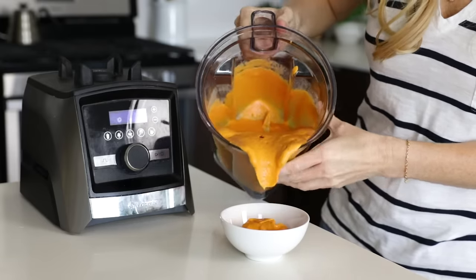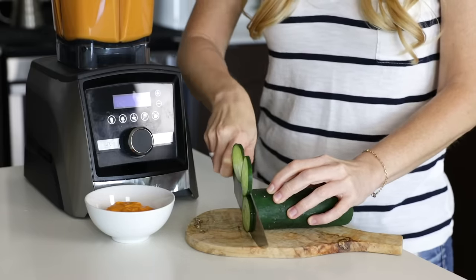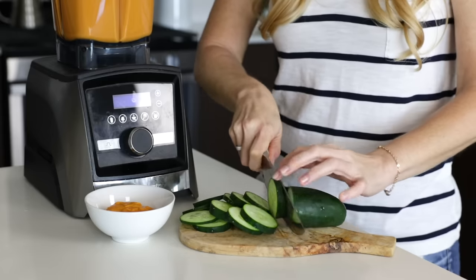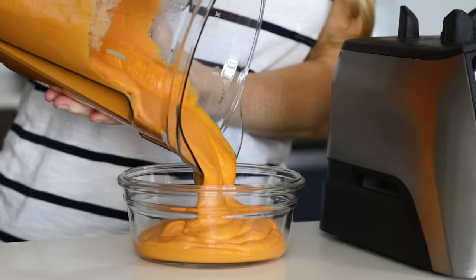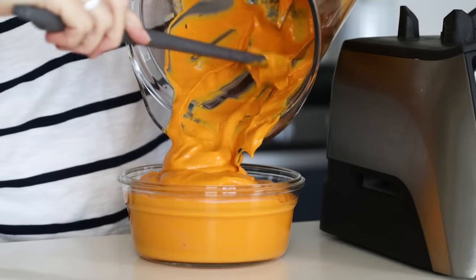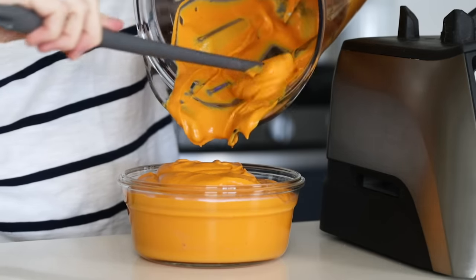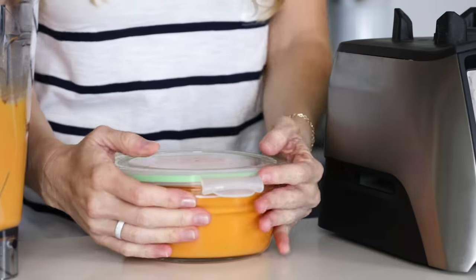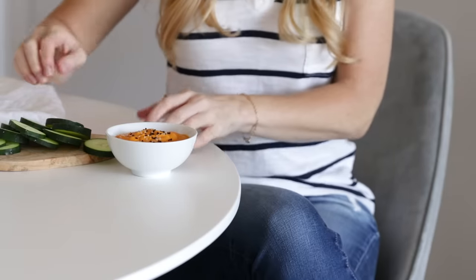I'm adding my hummus to a small bowl for snacking today and tomorrow, and I'll put the rest in a storage container — because left to my own devices, I could definitely polish off more than a few servings of this. To scoop up the hummus, I'm just slicing up the other half of my cucumber. The rest of the hummus goes into one of my glass-lock storage containers, and I'm using Vitamix's Under Blade Scraper, which is an absolute must-have for scraping down the insides of your container when making hummus or almond butter — it's like a squeegee for the inside and prevents you from wasting any of your delicious food.